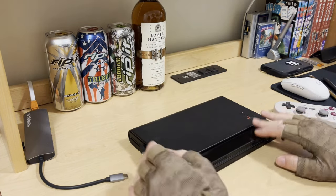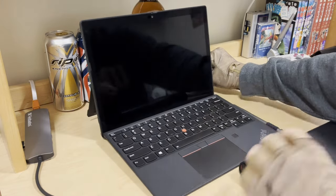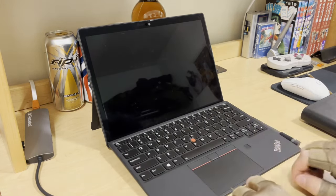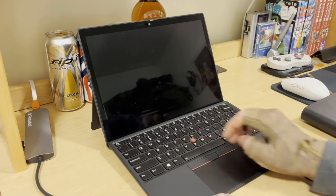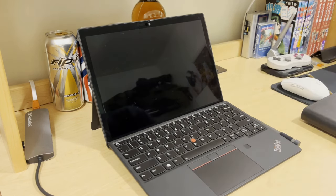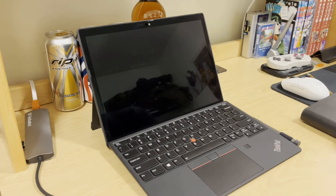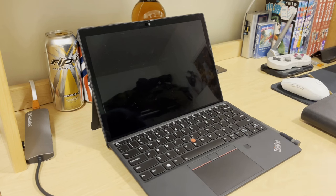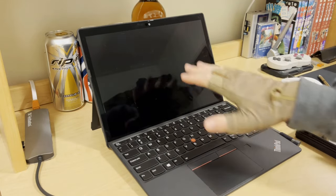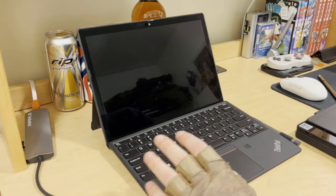The ThinkPad X12 Detachable — let me open this up. It's a little beat up, but I've been using it just as much as the Fold. First, this keyboard is angled, which is nice. For the most part it's a full-size ThinkPad keyboard — it's got a trackpoint, a really big touchpad, a fingerprint reader, and Windows Hello facial login. It has a backlit keyboard, which I didn't mention — sometimes I'm in bed in the middle of the night and I can't see the keyboard on the Fold because it's not backlit. The X12 has a proper quad-core CPU that's decently performant.